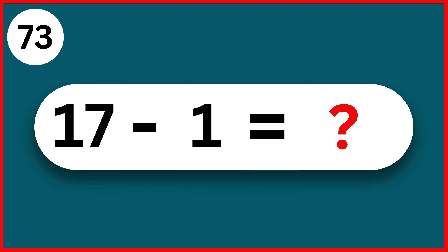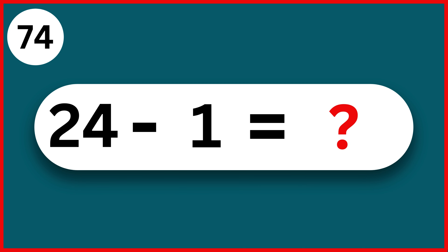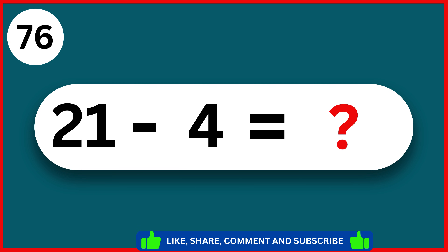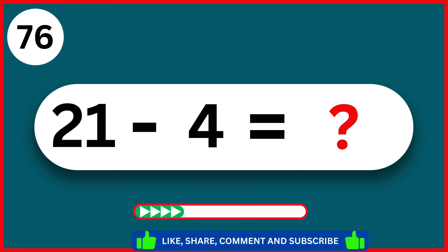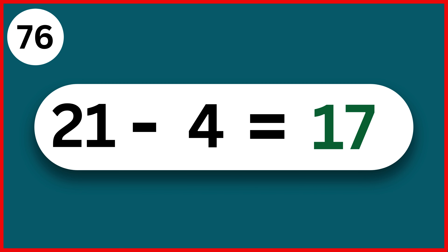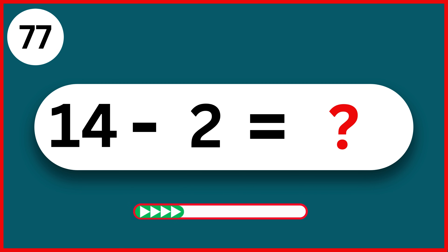21 minus 9. 12. 27 minus 7. 20. 17 minus 1. 16. 24 minus 1. 23. 18 minus 8. 10.